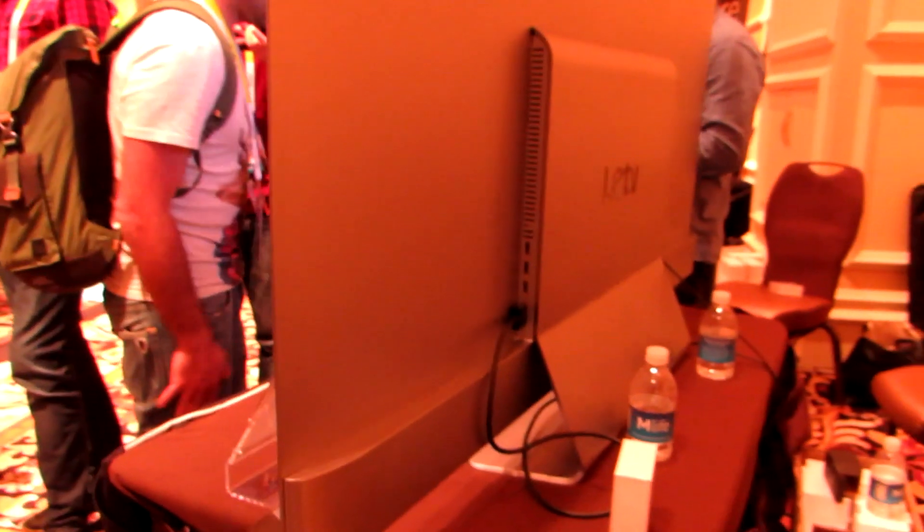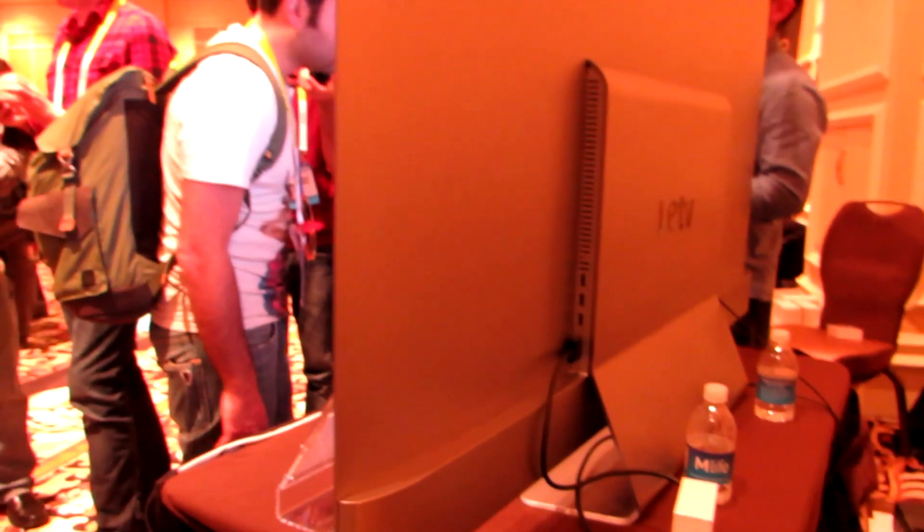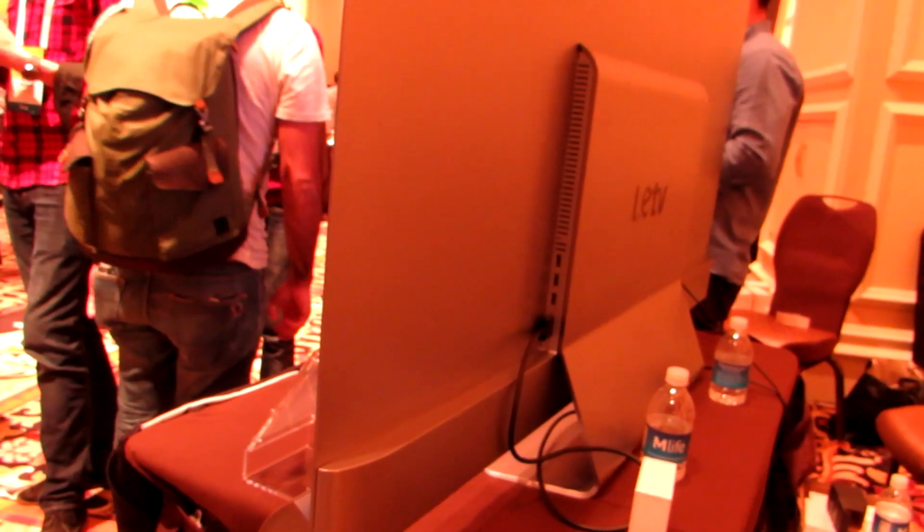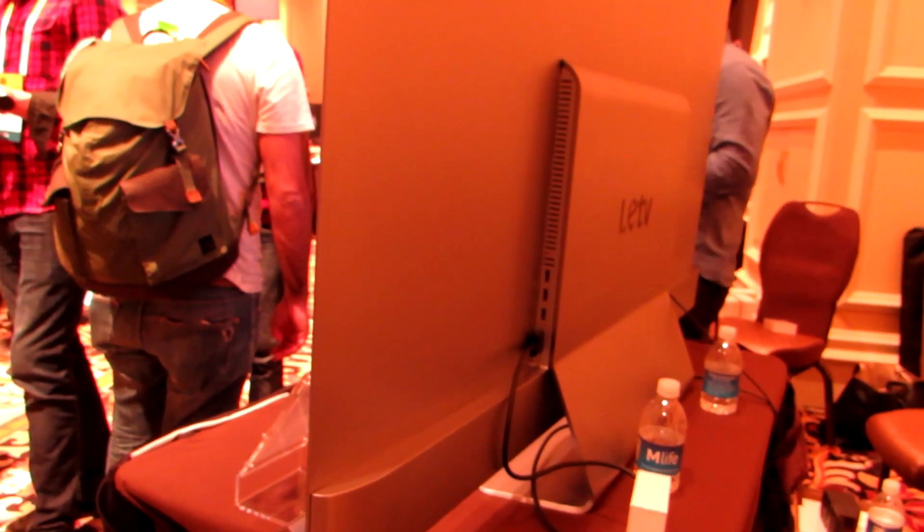So that's the LeTV TV and their phones. This is Brad Linder with LeTV at the Consumer Electronics Show 2016.